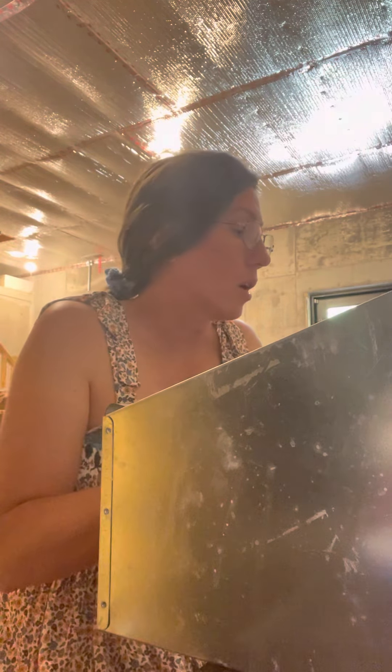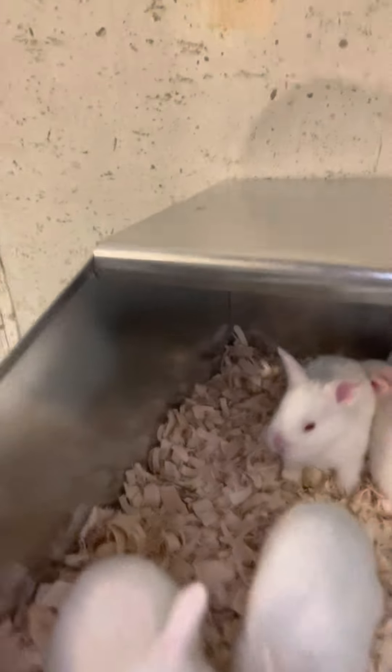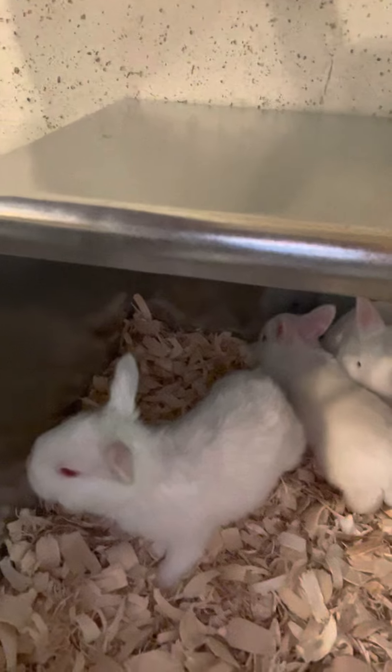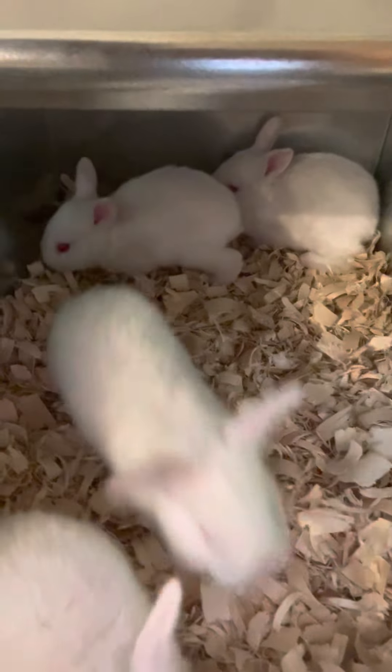These guys are all looking good. They're moving around in their nesting box and you can see them. Pretty soon they're going to be jumping out, so I need to get this back inside the cage with mom. That is where we're at.